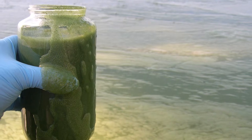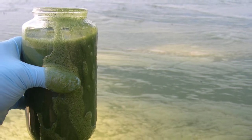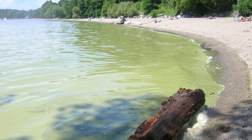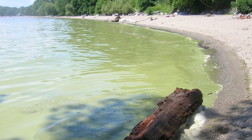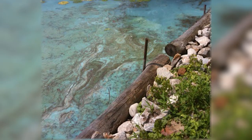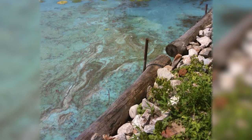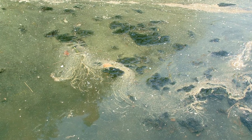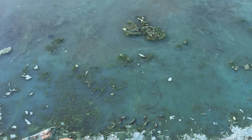So what do cyanobacteria look like? They typically look like small, pinhead-sized particles. Under the right conditions, cyanobacteria may collect in a layer on the surface of the water — that's called a bloom. It can look like pea soup or a blue-green paint spill on the water's surface. The water could also look murky, a brownish-green, milky green, or blue.